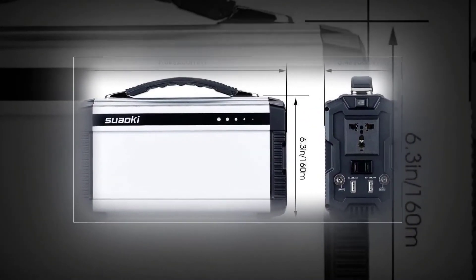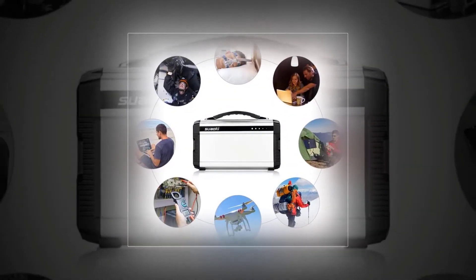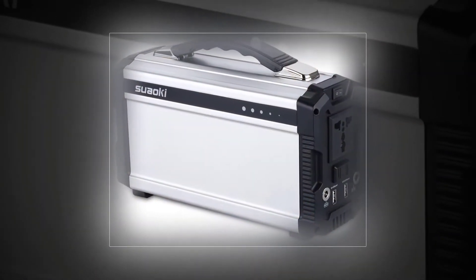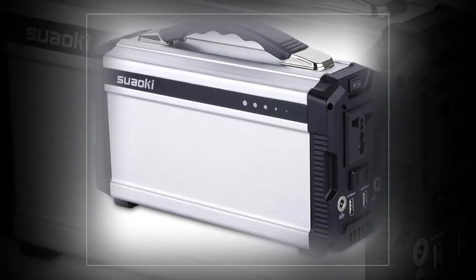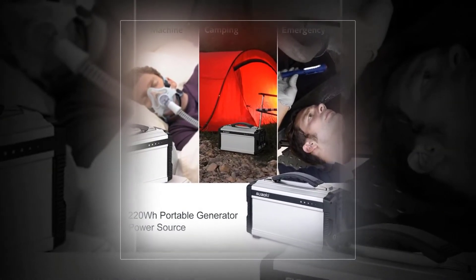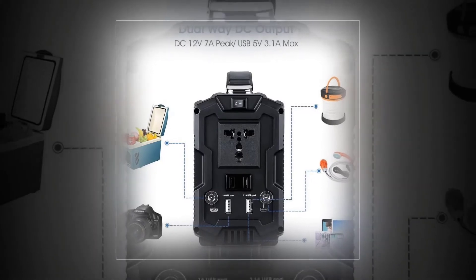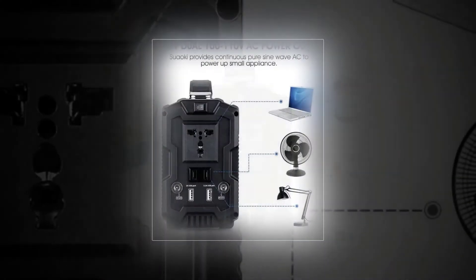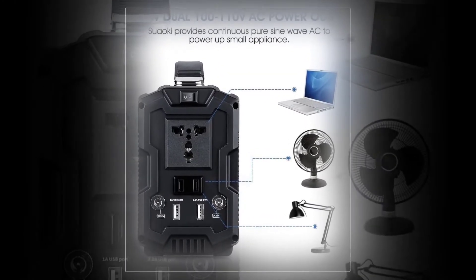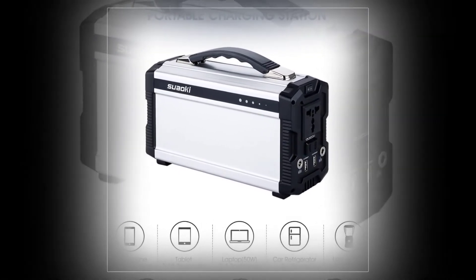Swaoki 220Wh — a versatile and portable power source that comes with two 100V/110V AC outlets, a 200W pure sine wave power inverter, two DC outlets, an extra cigarette socket cable, two USB ports, and five LED light indicators. It can charge USB/5V, DC/12V, and AC appliances anywhere. High capacity at 11.1V/20,000mAh (or 3.7V/60,000mAh) — powerful enough to charge smartphones 20-plus times.